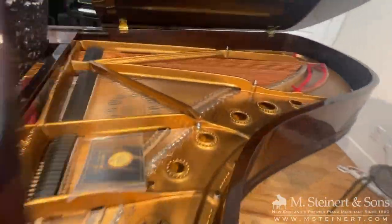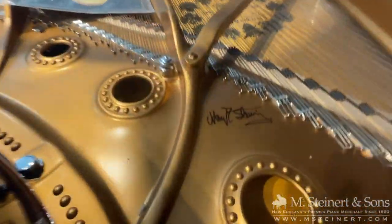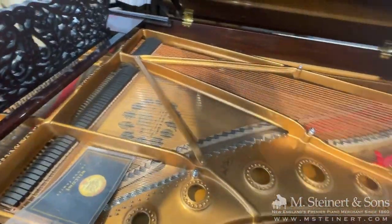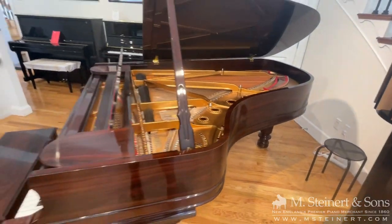The plate of this piano was signed by Henry Z. Steinway Jr., the last member of the Steinway family to serve as president of the piano company Steinway & Sons.